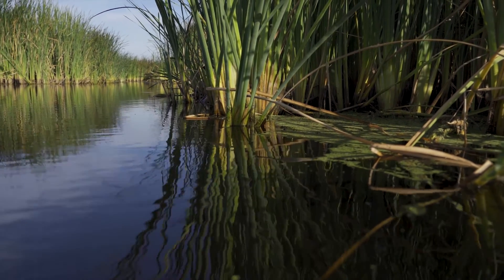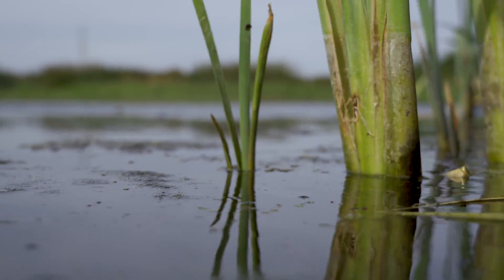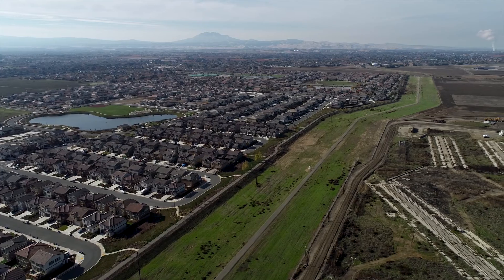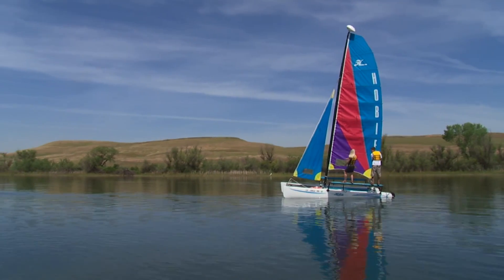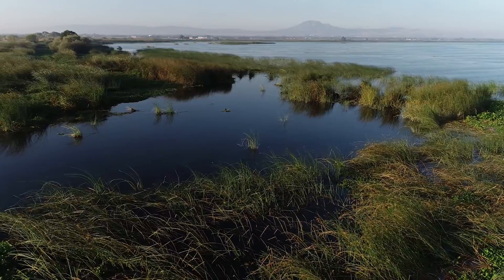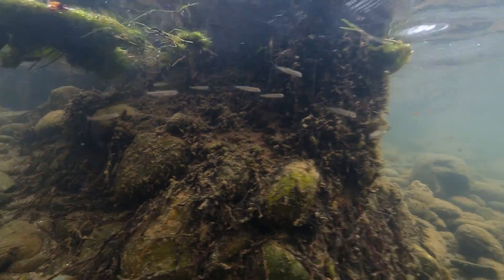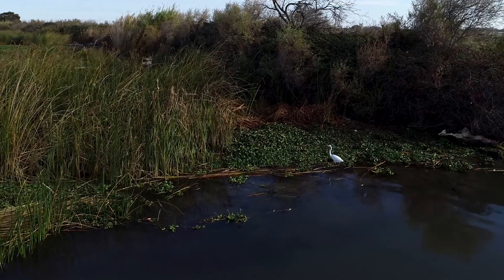It basically shut the grocery stores for most of the animals — there just wasn't that much for them to eat anymore because these tidal marshes are so productive for the base of the food chain. Our early vision for Dutch Slough was a habitat restoration project, but as we started working with local people, we realized that what people wanted is open space and recreational opportunity, clean water, and public safety.